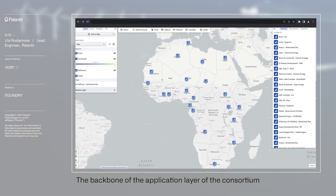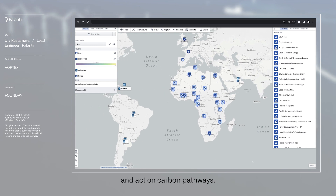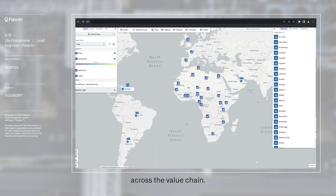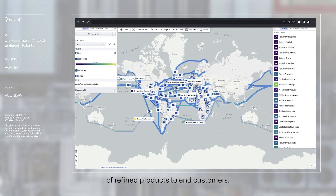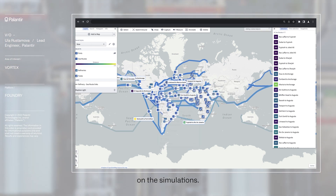The backbone of the application layer of the consortium is the ability to model, simulate and act on carbon pathways. This work began with the crude market and involved mapping various decision points across the value chain — from sourcing crude, to shipping to refineries, to refining activity, and finally the shipment of refined products to end customers.